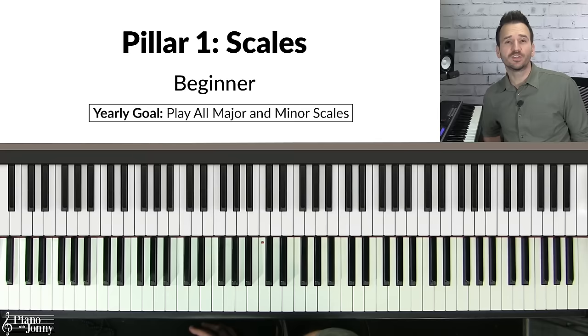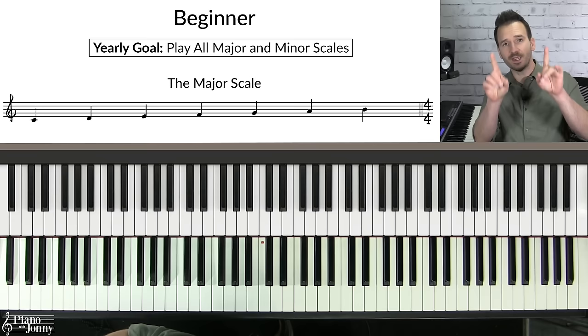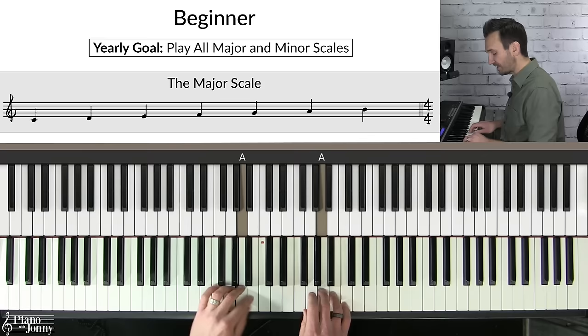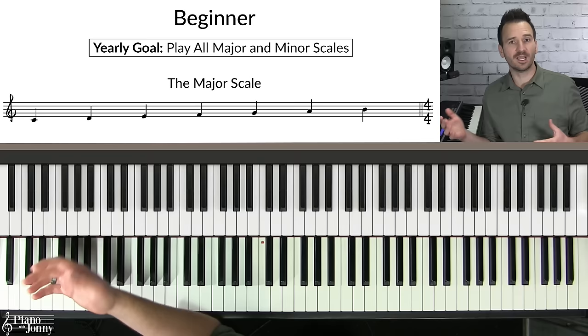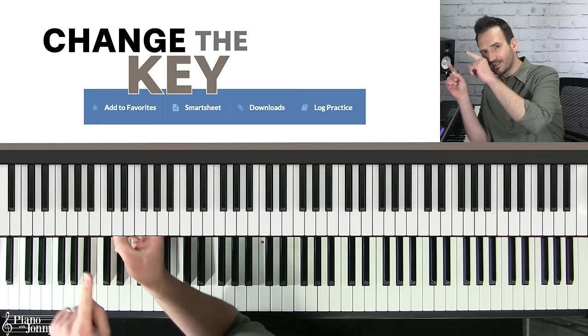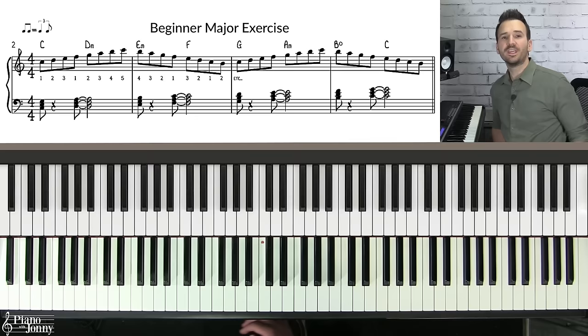If you're a beginner pianist, the most important scale to learn is your major and minor scales. You might already know the C major scale — it's all white notes — but if your teacher has told you to practice it as a straight run up and down, that's not what I recommend. There's a much better exercise for practicing your major and minor scales that will help you become a jazz pianist. By the way, the lesson sheet music is downloadable and printable, and you can change the key with one click using our smart sheet music.